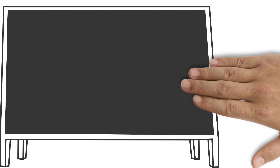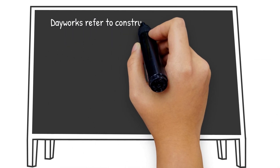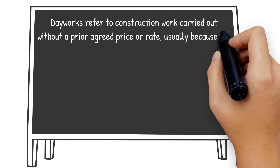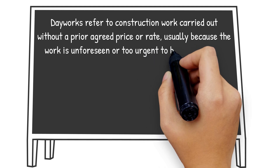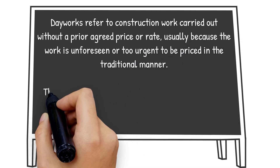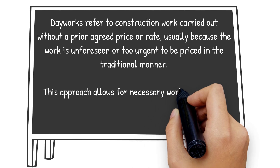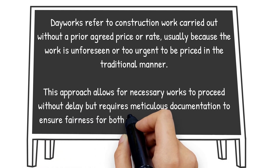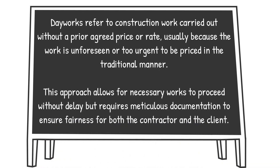What are dayworks? Dayworks refer to construction work carried out without a prior agreed price or rate, usually because the work is unforeseen or too urgent to be priced in a traditional manner. This approach allows for necessary works to proceed without delay, but requires meticulous documentation to ensure fairness for both the contractor and the client.